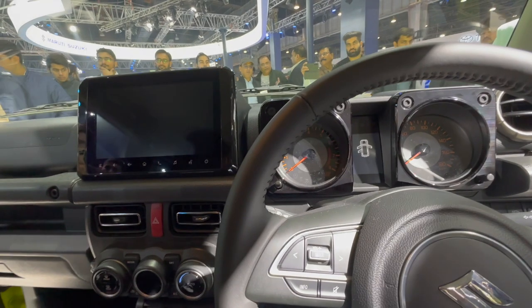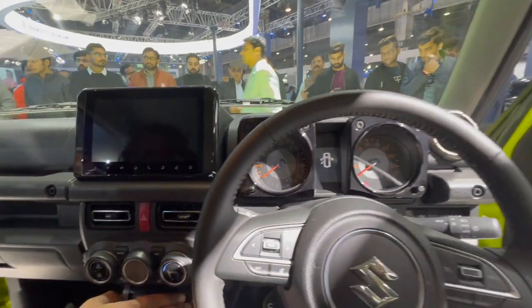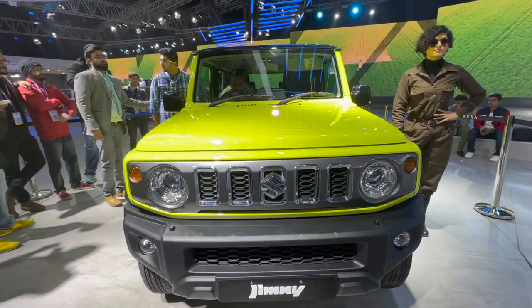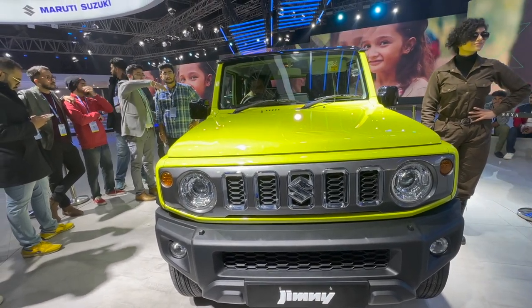The touchscreen, although inoperable at the expo, seems to be the same unit as in the Baleno, Breza, or the newly launched Fronx. Pardon the slightly messy interior coverage — there were a lot of people interested in seeing the interiors, which made it difficult.